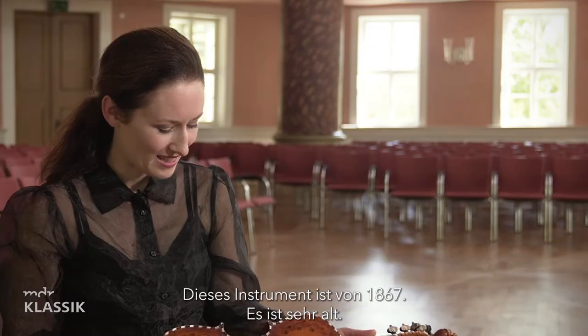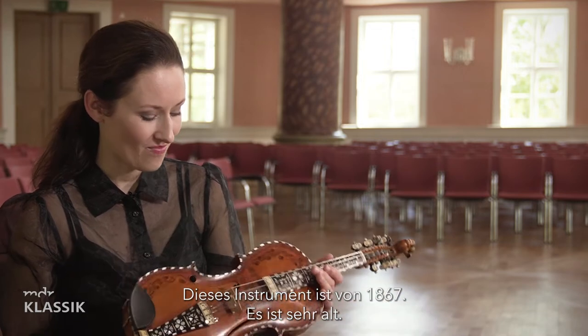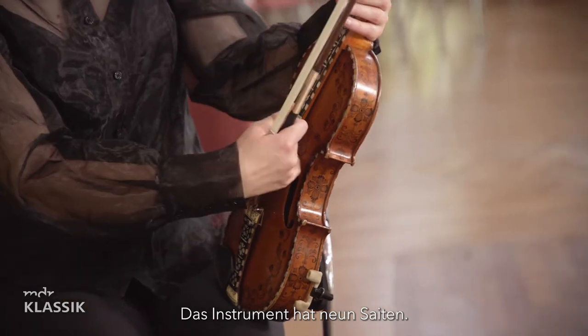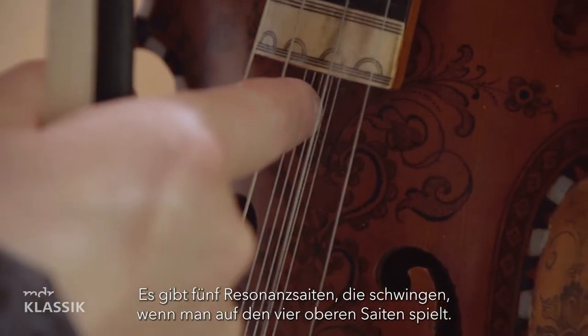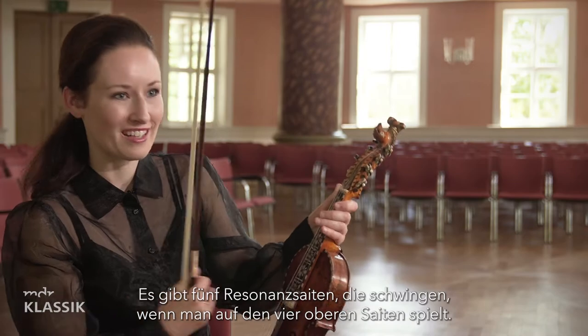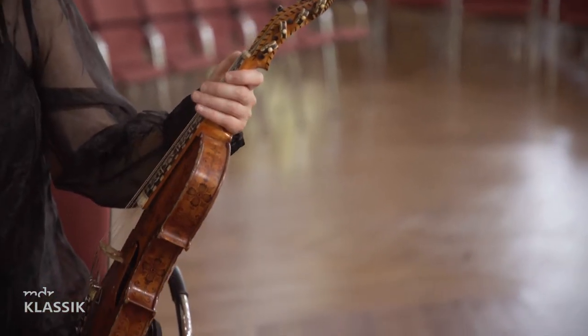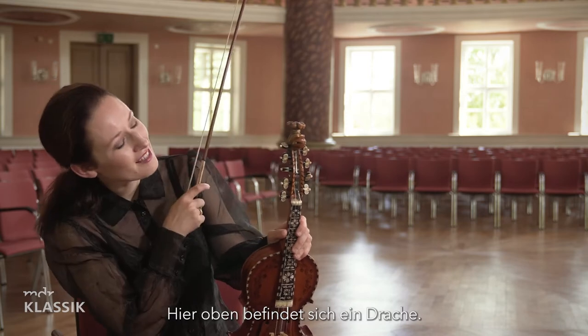This instrument is from 1867, so it's quite old. It has nine strings — five understrings which resonate when playing on the four upper strings. And as you can see on the top here, it's a dragon.